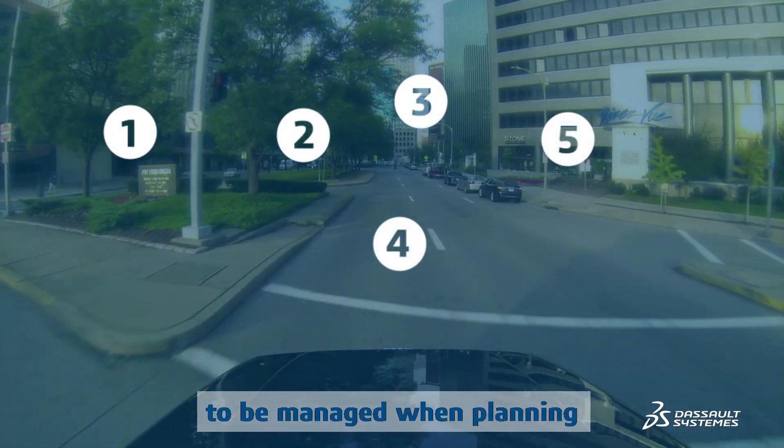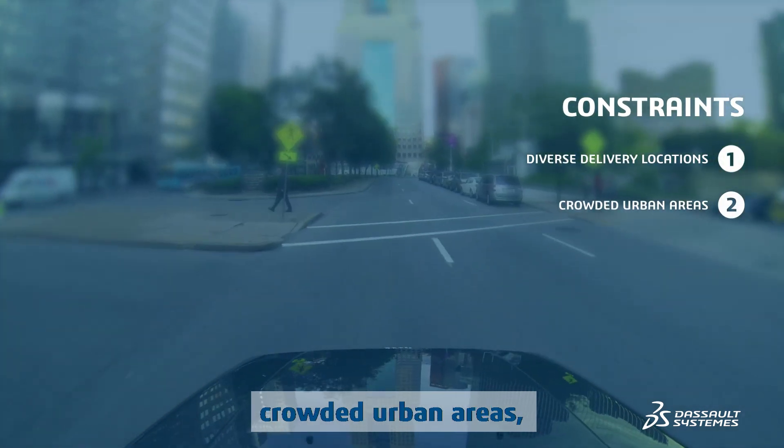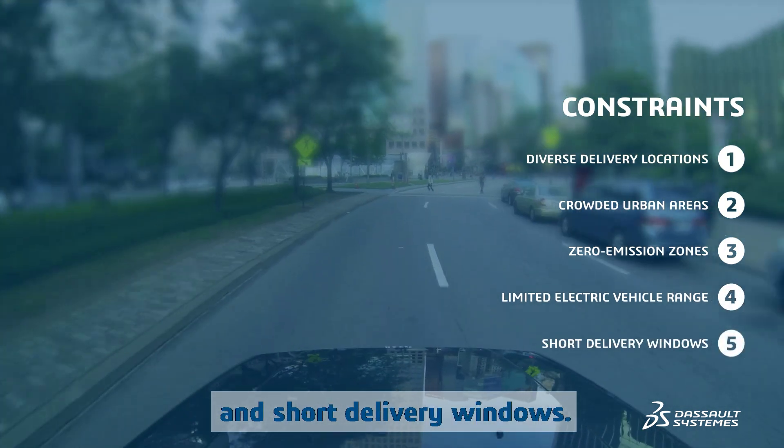Numerous constraints have to be managed when planning the last mile, including diverse delivery locations, crowded urban areas, zero emission zones, limited electric vehicle range, and short delivery windows.